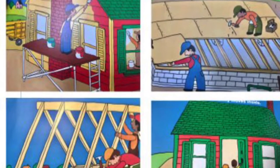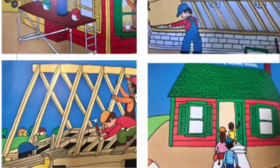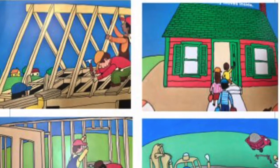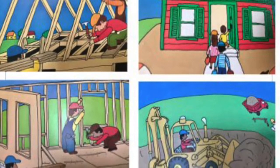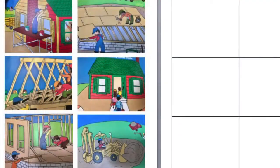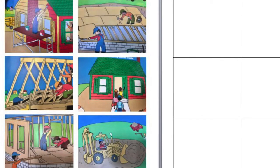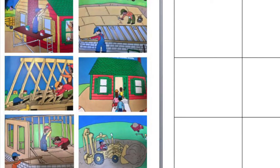Here we have six steps of building a house, but they're out of order. Right now, they're listed as: paint the house, build the floor, build the roof, a family moves in, build the walls, and dig a hole. Which of these steps came first? Was it painting the house, building the floor, building the roof, the family moving in, building the walls, or digging a hole? What was the very first thing that happened?